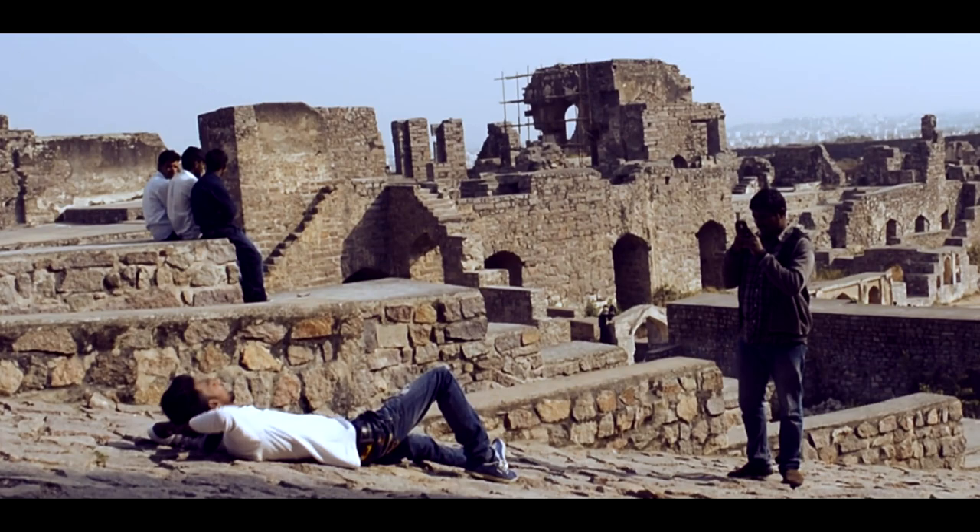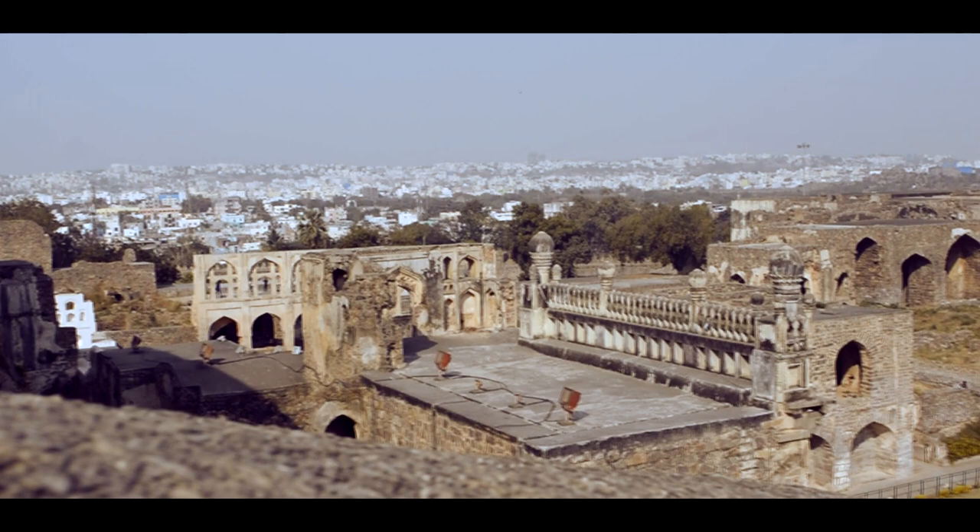The fort is spread over a very large area of 11 km. When you are at the top of the fort, the whole of Hyderabad looks amazing.